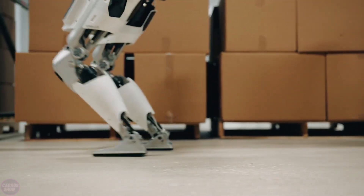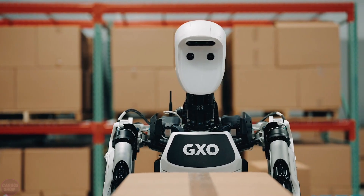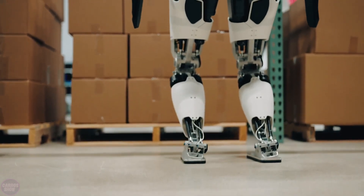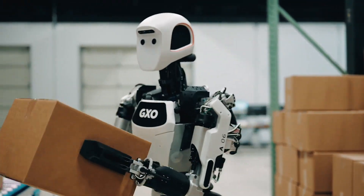One of the world's largest logistics companies, GXO, has started using Aptronic Apollo robots in its warehouses to save resources and ensure the safety of human employees. Apollo uses interchangeable batteries, allowing it to operate longer than other humanoids.